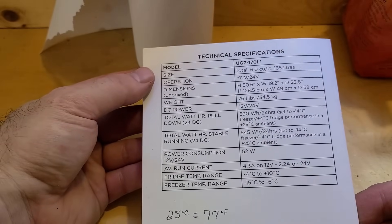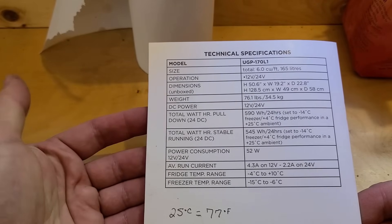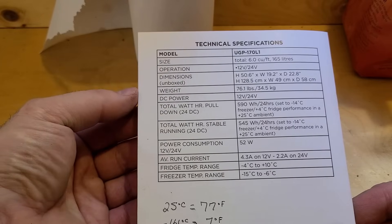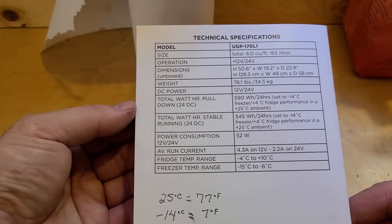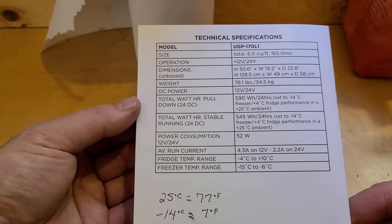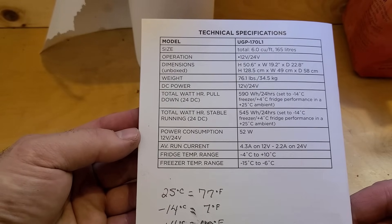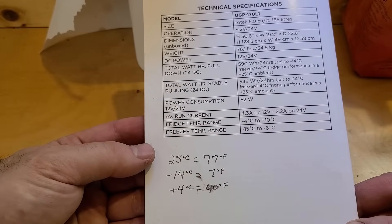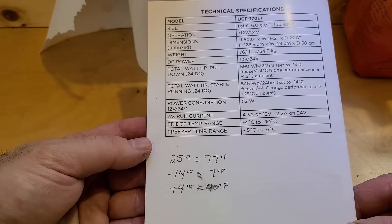Here are the specs on this fridge. The size is a 6 cubic foot fridge. It will run on 12 or 24 volts — it doesn't matter what your battery bank is, it automatically adjusts to whatever the voltage is. It's 76 pounds. Total watt-hour pull-down is 590 watt hours over 24 hours, set to normal: minus 14 degrees Celsius for the freezer and plus 4 Celsius in the fridge, at a 25 degrees Celsius ambient room temperature — that's 77 Fahrenheit ambient, 7 Fahrenheit freezer, 40 Fahrenheit fridge.